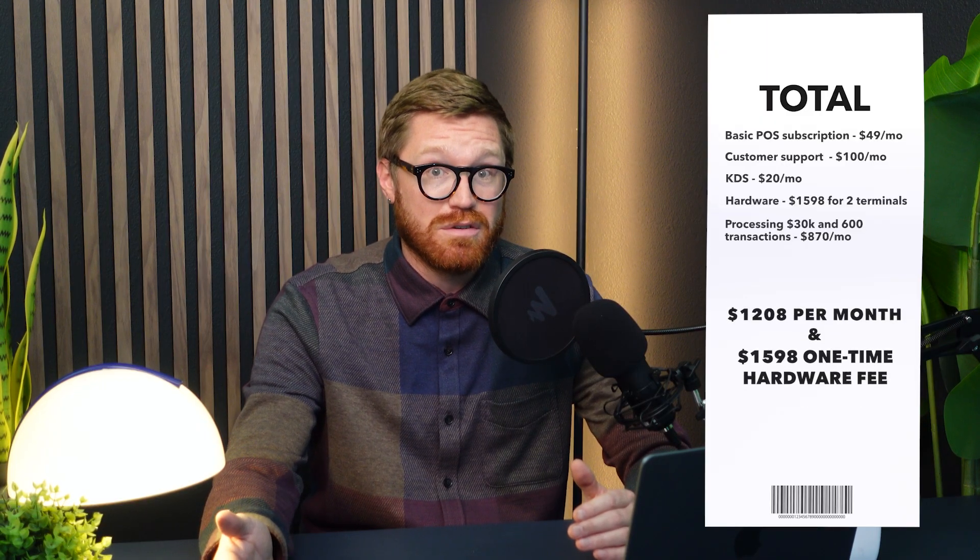Let's do a quick scenario to illustrate how much Square can cost a small business. Let's say you run a small restaurant with two POS terminals and you want normal POS features — that's $49 per month per terminal. Support adds another $100 per month. Most restaurants need a kitchen display system, that's $20 per month, plus hardware at nearly $800 per full terminal setup. If your restaurant does $30K in monthly sales with 600 transactions per month, that's $870 per month in processing fees alone — totaling $1,208 per month plus nearly $1,600 for hardware. While the system advertises itself as free, the moment you try to run a growing business, the costs really start piling up.